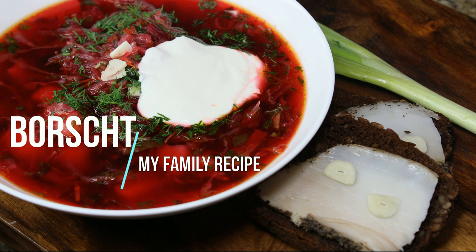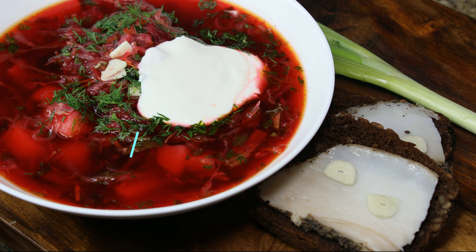Hi guys and welcome to my channel! Today I'm sharing a family recipe for making borscht, and I'd also like to tell you why in Russia borscht is such a staple dish.